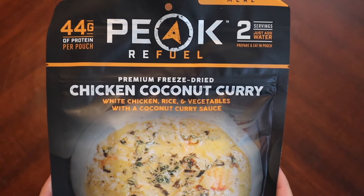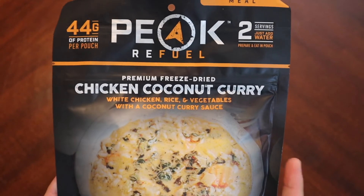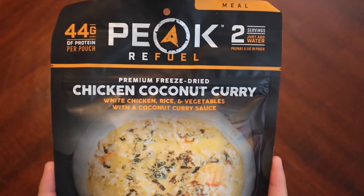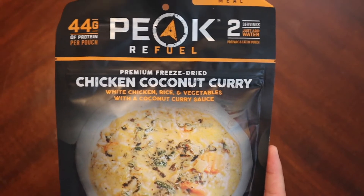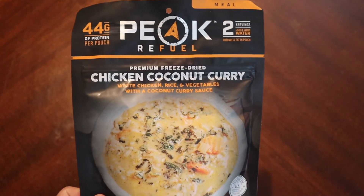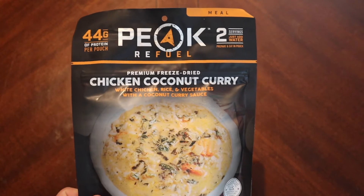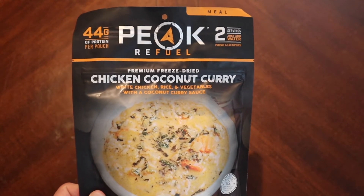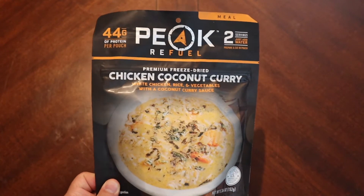These hover generally around $12.99 a pack. I got this one not too long ago directly from their site, but you can find them on Amazon as well. I know a lot of people have complained about the price at times, but I do have to say most of them that I've tried are reasonably good.